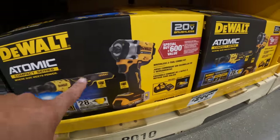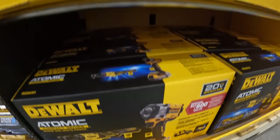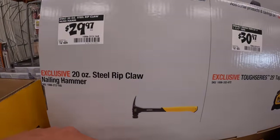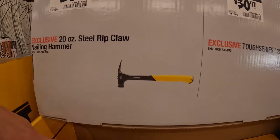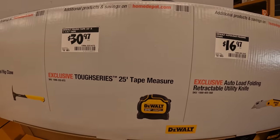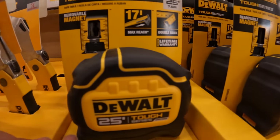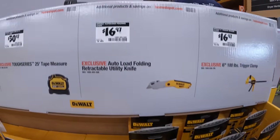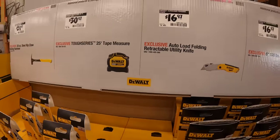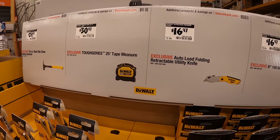I do love the packaging — DeWalt did a fantastic job with this box, very pleasing to the eye. They also have the 20-ounce steel rip claw nail hammer for $29.97, and $30.97 for the 25-foot Tough Series tape measure. I'd still use the Milwaukee Fastback though.